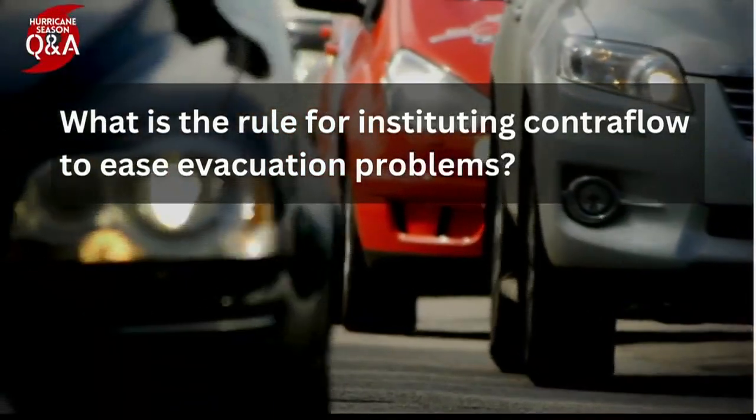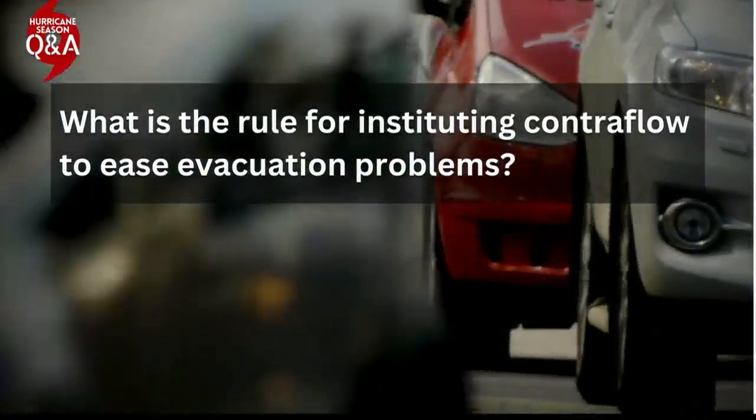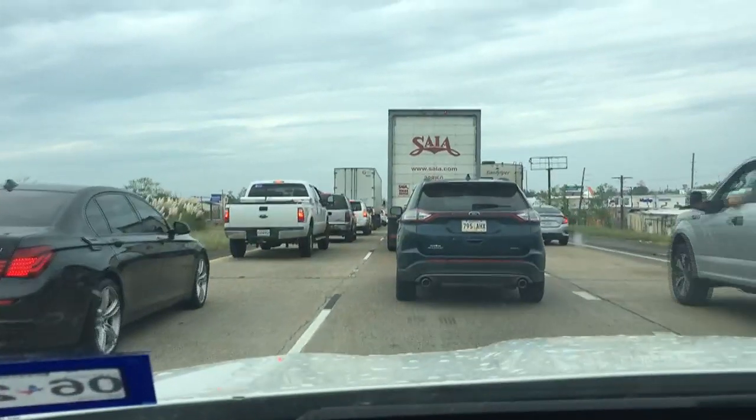For that answer, we speak to John Guedros with the Department of Transportation and Development. Contraflow was actually discontinued in southwest Louisiana, because it is detrimental to evacuation efforts.